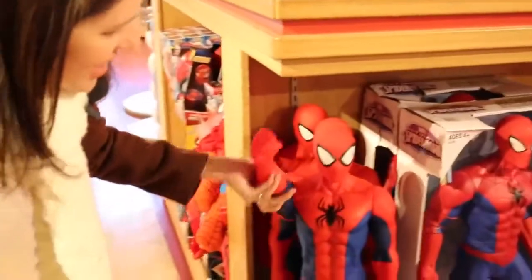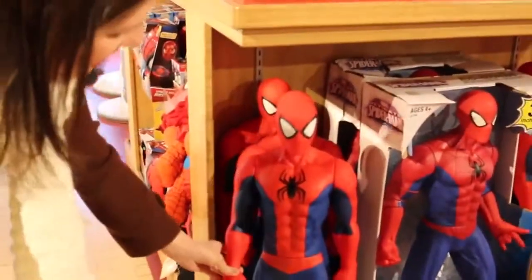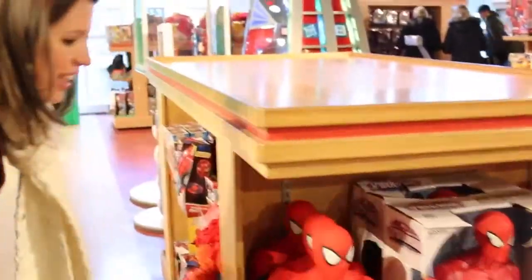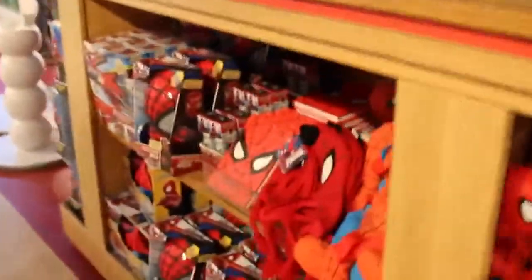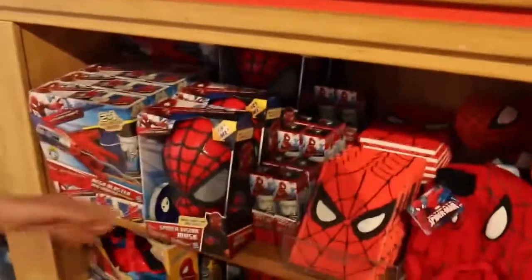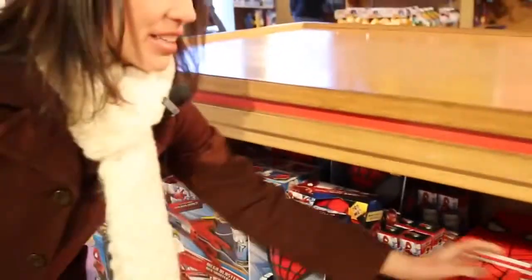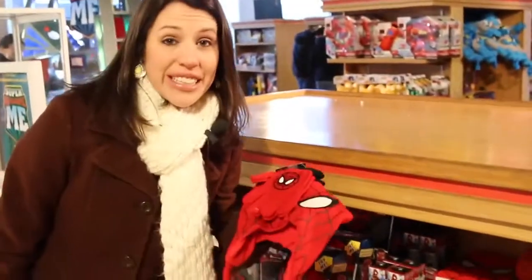Spidey awesome! I've never ever seen one this big before. That's so cool. I think Spidey would like this - 31 inches tall and look at all this stuff. I've never seen so many little Spidermans. I should totally get this. This is so cute and I might need the Spiderman hat because I'm freezing.